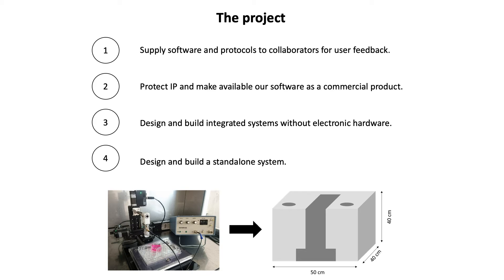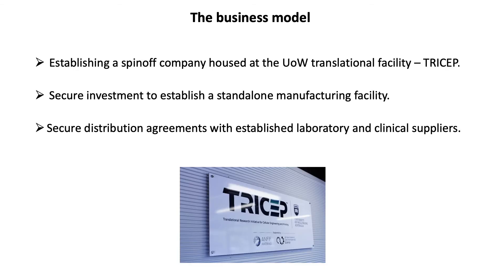We will protect our IP and make available our software as a first commercial product, and then design and build integrated systems with a friendly end-user interface as our second product. Our business model involves the establishment of a spin-off company initially housed at the UOW translational facility, Tricep.